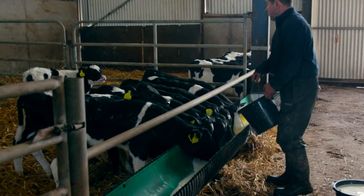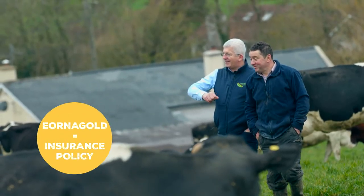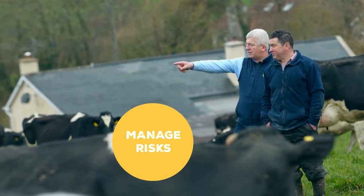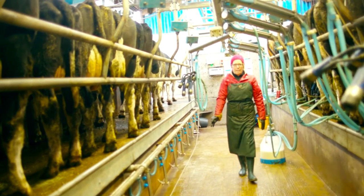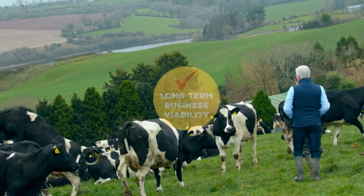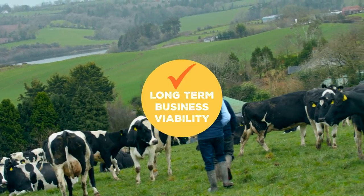By maintaining a year-round supply, they have been able to use Arna Gold as an insurance policy to manage the risks associated with maintaining a productive and profitable system. This, coupled with a reduction in overall feeding costs and more milk in the tank, gives the Crowleys the confidence in their long-term business.